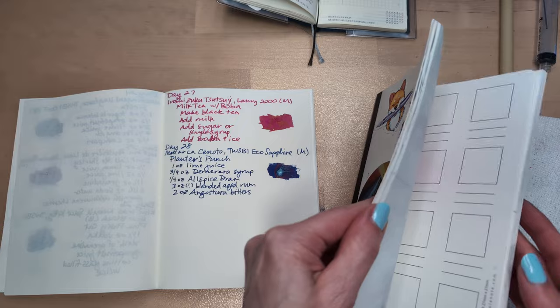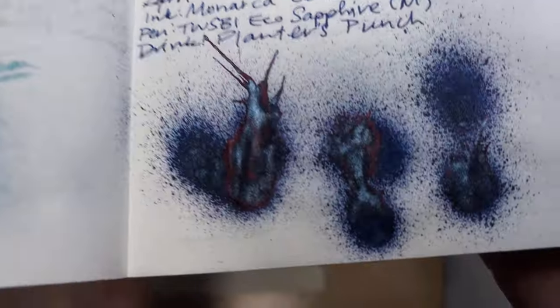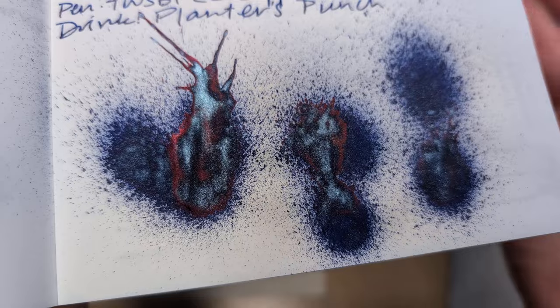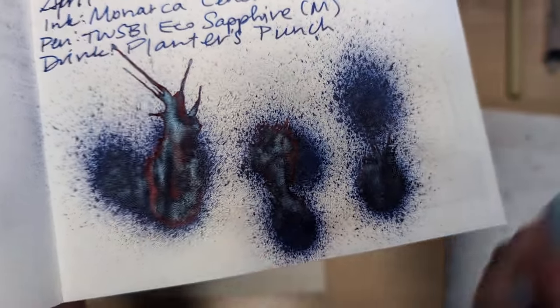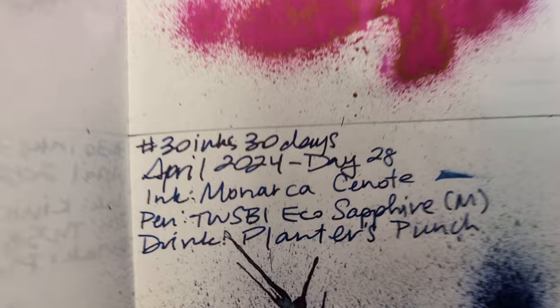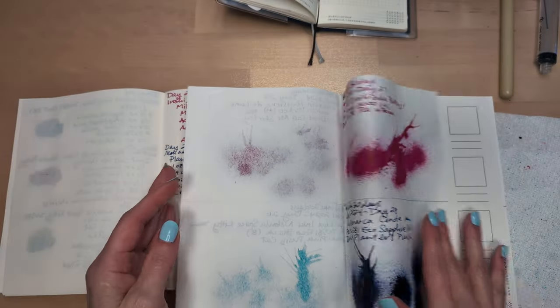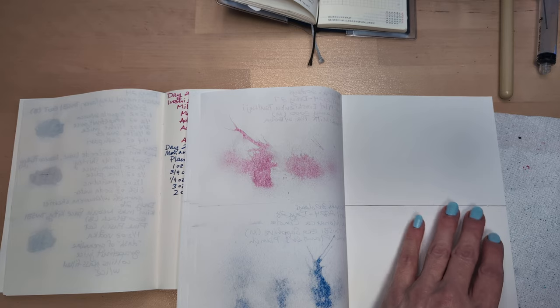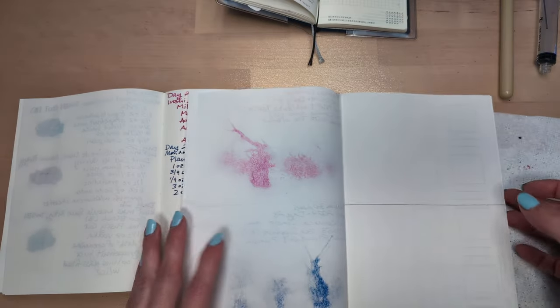Looking at yesterday's ink as our first step — here it is, Cenote. Gorgeous, look at all that. There's some sheen and shimmer. I don't think the writing shows much sheen, but it's still beautiful. But we're turning the page — new day, new page.